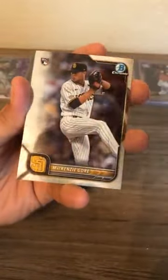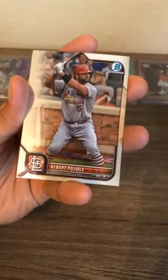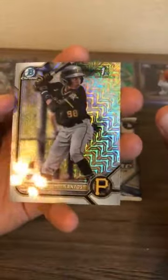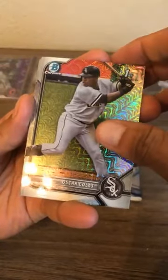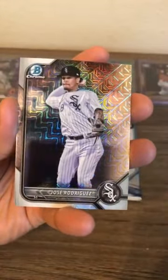Last regular pack of the break: Mackenzie Gore, Paul Goldschmidt, Heliot Ramos, Albert Pujols, Ryan Vlad. Ten cards left — two mojo packs. First mojo pack: no numbered in this one. Santos Pirates first bowman, Mojo Colas first mojo, Curtis Mead for the Rays, Garrett Mitchell Milwaukee Brewers, Jose Rodriguez Chicago White Sox.